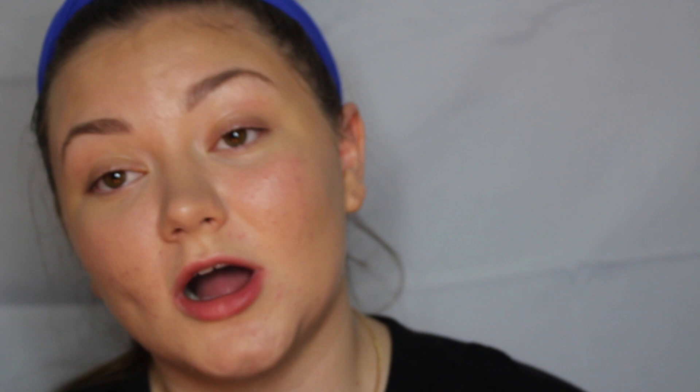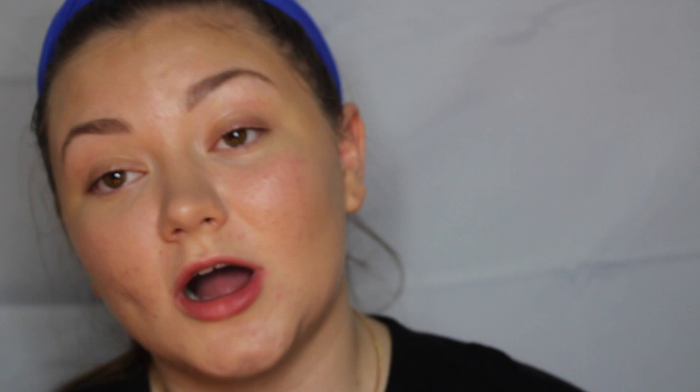I don't want to go to my eyes yet because I'm scared — I feel like that's going to ruin my life. But we are going to actually move on to highlighter. Normally I would do that last, but I just feel like doing it right now. The highlighter that I hate for this video is the Jeffree Star Skin Frost in the color Siberian Gold.